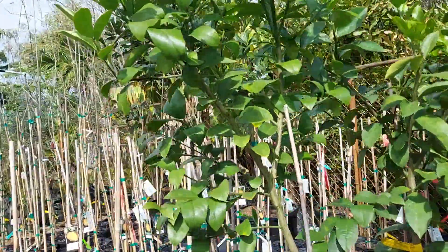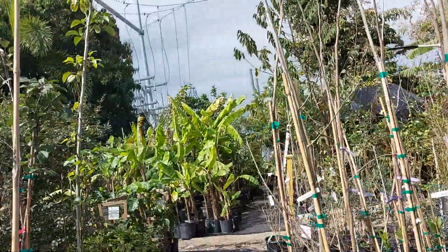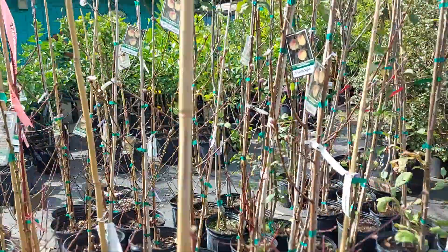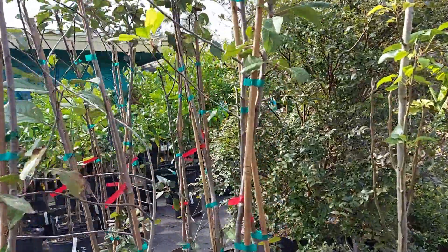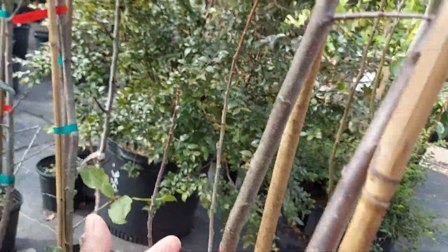Wow, you have all kinds of persimmons, jackfruit, tropic beauty peaches, and an Ana apple.